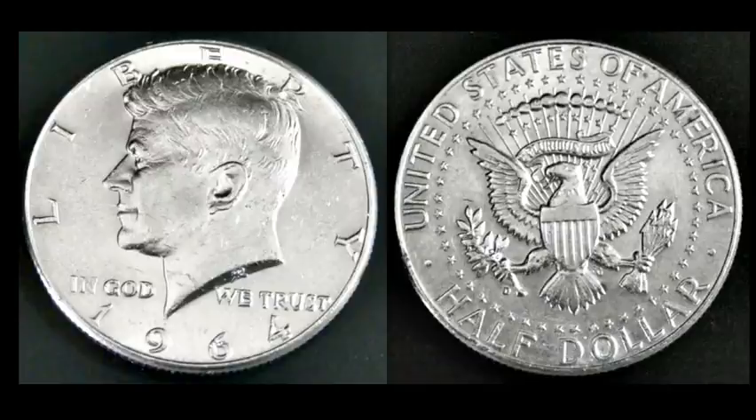For those of you that like to stack silver — junk silver specifically — double-check your coins. This Kennedy half dollar, in this condition, is about $4.75 in today's market as scrap silver. It is 90% silver. But this one right here had a little bit extra going on with it — it's a doubled die.